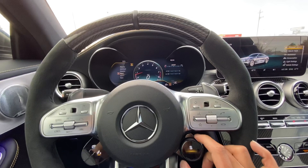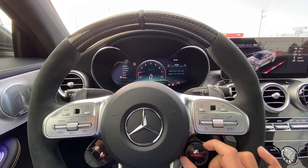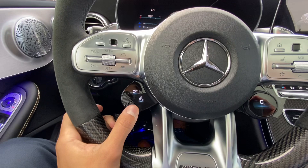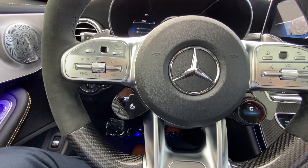You've got your different drive modes right here — comfort, sport, sport plus, race — or you can set up your individual settings. You've also got buttons to adjust your suspension between comfort and sport, and another to make the exhaust louder or quieter, depending on which setting you like better.